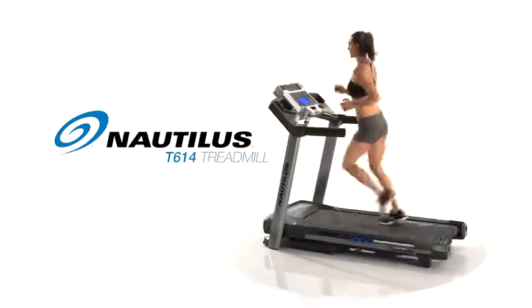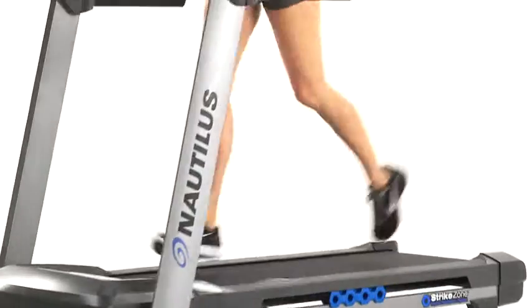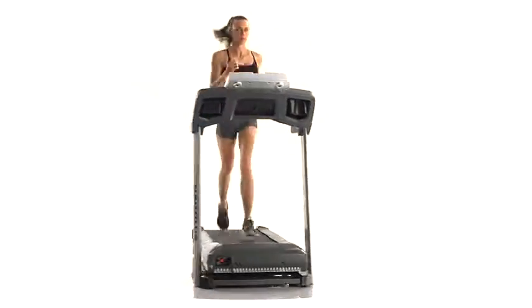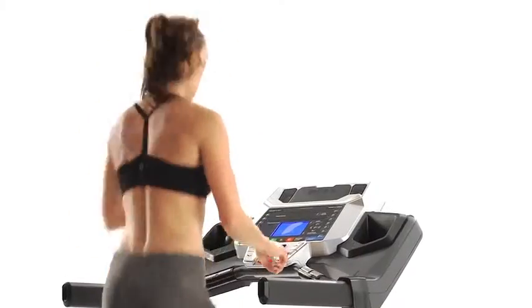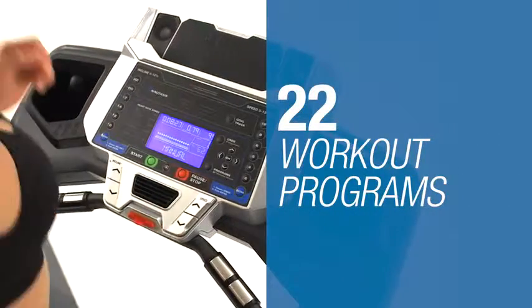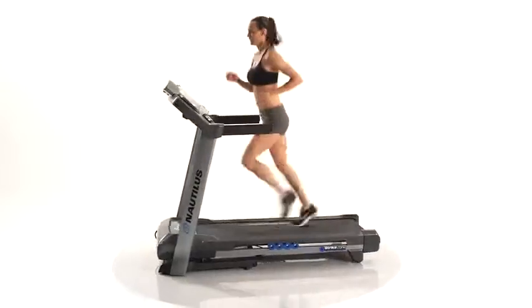This is the all-new Nautilus T614 treadmill. Backed with the latest scientific research, it delivers cutting-edge technology and the ideal feature set at the right price. With up to 22 workout programs, you'll always find ways to challenge yourself, no matter your fitness level.